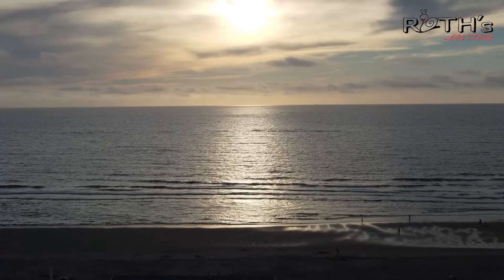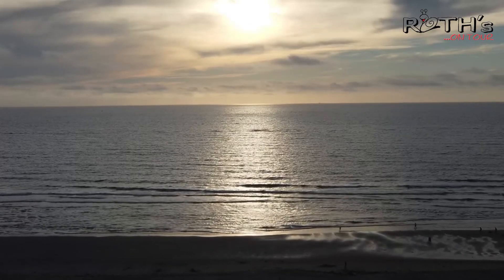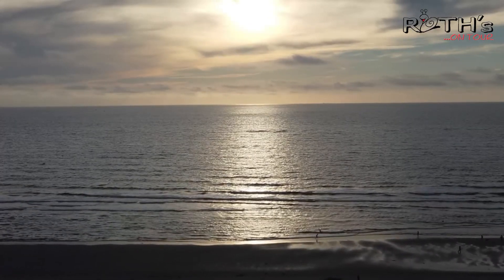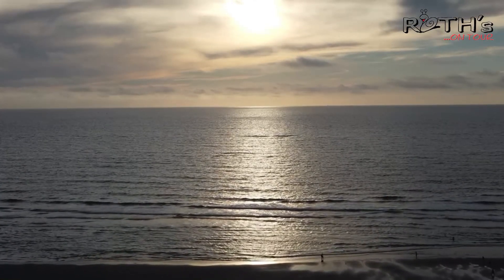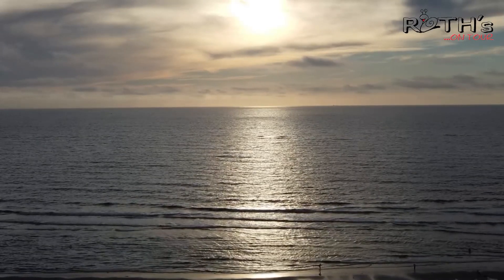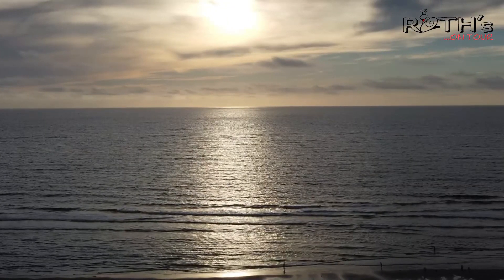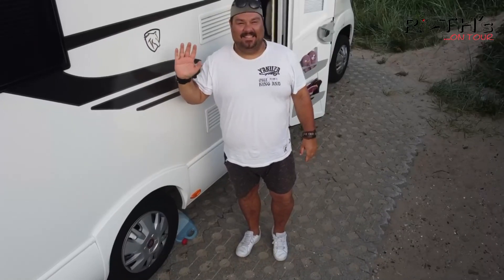Und mit diesen beeindruckenden Bildern wollen wir uns von Texel verabschieden. Wenn euch unser Texel-Video gefallen hat, freuen wir uns natürlich über ein Like. Und wenn euch unser Kanal gefällt, freuen wir uns auch, wenn ihr diesen abonniert - dann können wir zukünftig noch schönere Videos für euch produzieren. In diesem Sinne sagen wir bis zum nächsten Mal - eure Roads on Tour.